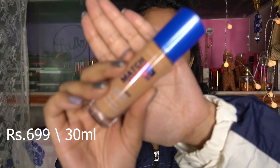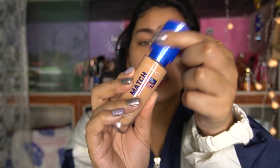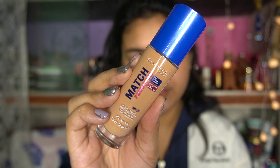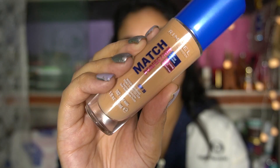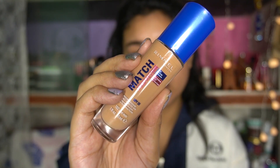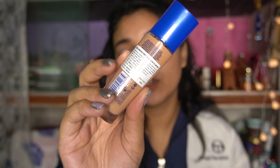This is the Rimmel London Match Perfection Foundation. The packaging is glass with a pump, which I personally love — it's really convenient. The product details are written on the bottle: it contains SPF 20, it's a 30ml product, and the shade is Light Nude. They claim this is a 24-hour moisturized hydration foundation that also gives a pore-blurring effect, which sounds really interesting.